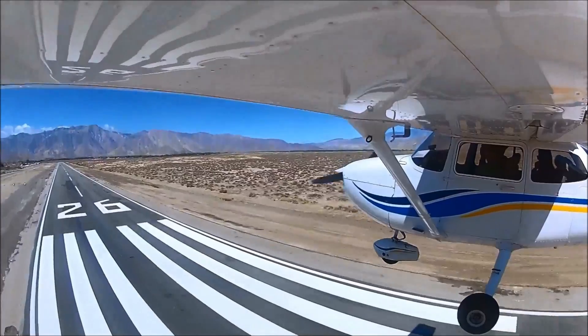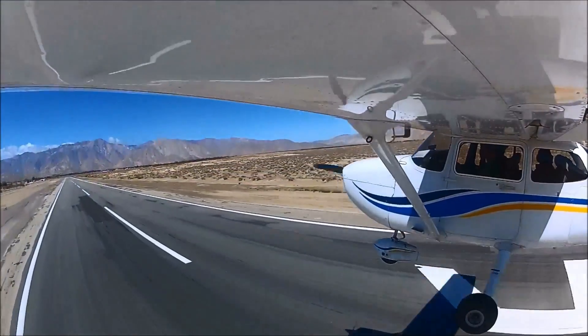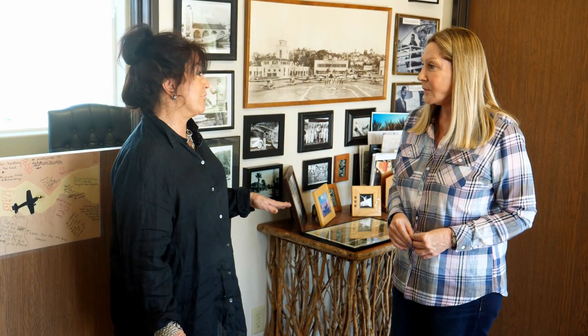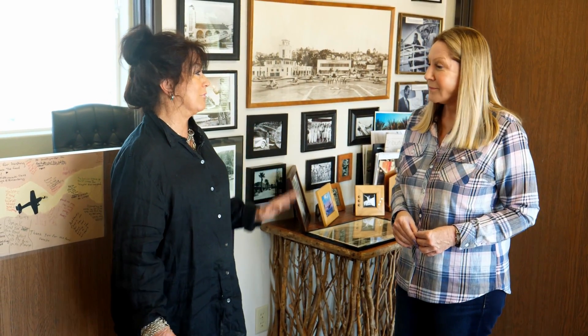This is also a great place for pilots and student pilots. They fly in with their instructors — a lot of student pilots. The airport is open 24 hours a day, seven days a week. We're here every single day. You have it from the Aviation Manager, Vicki Cole.